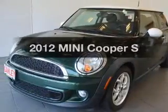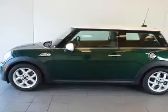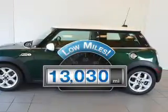Get noticed in this 2012 Mini Cooper. Travel the roads in style and comfort in this great vehicle. With low miles, this automobile will take you far and get you where you want to go.